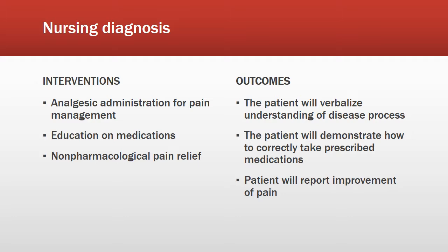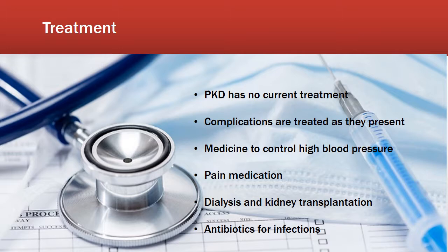PKD has no current treatment; complications are treated as they present. Pharmacologic measures include medicine to control high blood pressure and pain medication. Studies also suggest drinking plain water and avoiding caffeine can slow the growth of cysts. The most promising treatments for PKD are dialysis and kidney transplantation, and it is important to treat infections promptly with antibiotics.